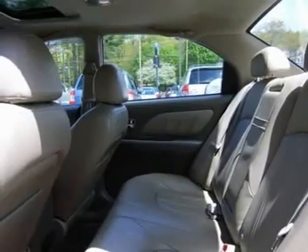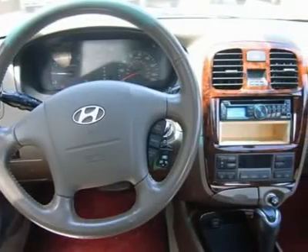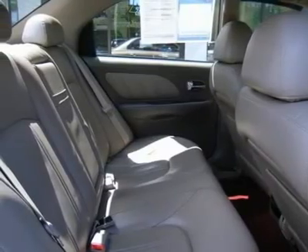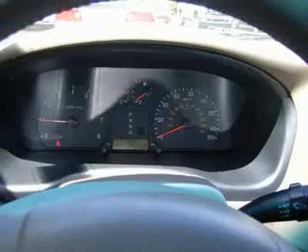sweet 2003 Hyundai Sonata. You hauling stuff around in this Sonata would look so much better than it sitting here all sad and lonely on our lot. It's ready — come and get it. J.D. Power & Associates gave the 2003 Sonata 4 out of 5 power circles for overall initial quality.